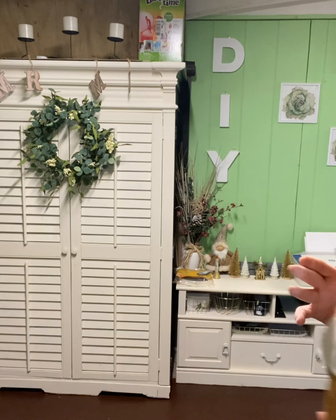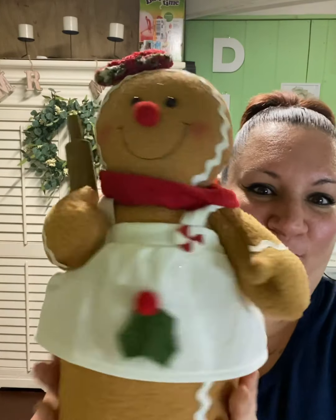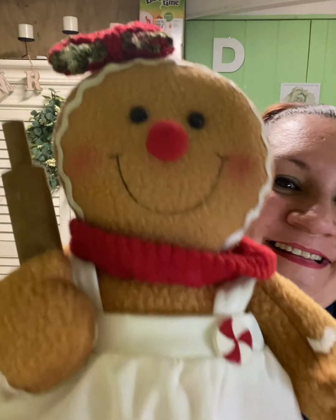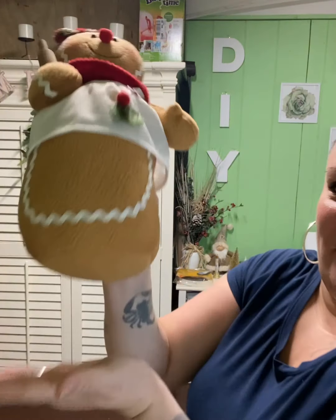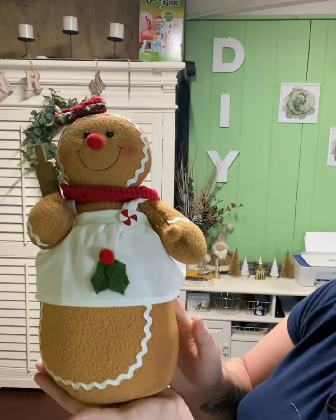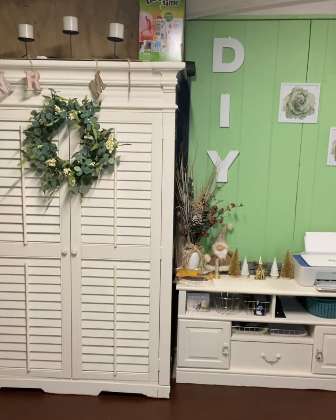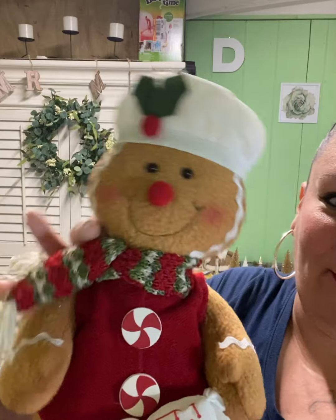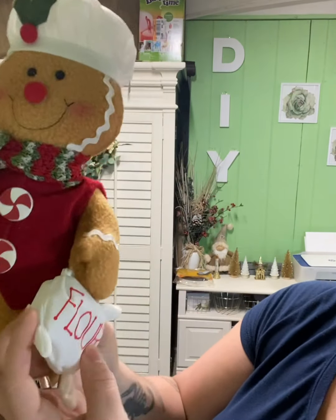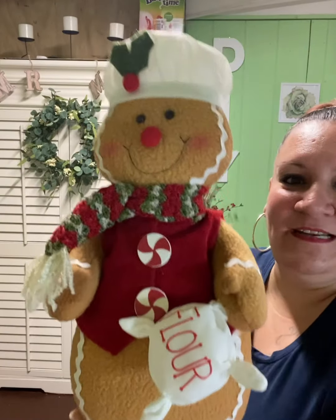These were $7.99 half off — so stinking cute. Then I got this roly-poly gingerbread that represents me. She is adorable, I love her — she was $14.99, and her bottom is heavy so she'll stand up on the table. I also got the baker, which represents my husband. He has a little bag of flour, little buttons, a scarf, and a hat — he was $14.99 half off.